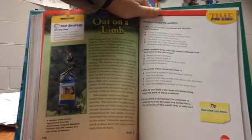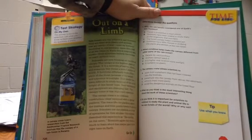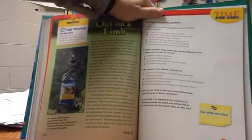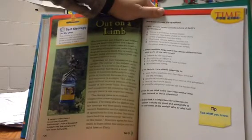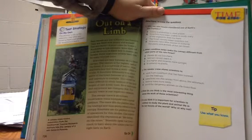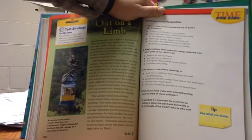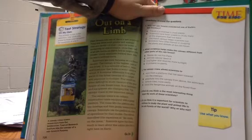Out on a limb. Rainforests are one of Earth's last frontiers. They are filled with plants and animals that are rarely, if ever, seen by humans. According to one estimate, more than one half of all life forms on Earth live in tropical rainforests, and some scientists believe there may be many millions more. Scientists are now focusing on the forest canopy — the highest part of the forest. It is a network of leaves, vines, and branches that forms a world within a world, functioning differently from other parts of the forest because of its height and exposure to sunlight.